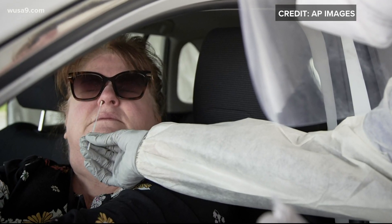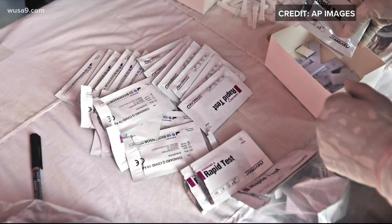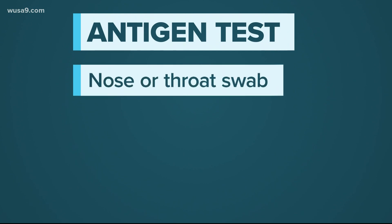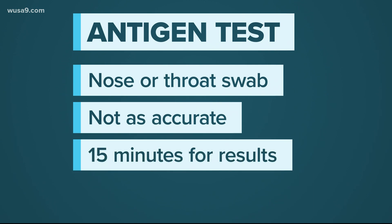You can also get an antigen test. It looks for proteins found on the surface of the coronavirus rather than the virus itself. You still need to get a nose or throat swab for this one, and it's still pretty new and not as accurate as the genetic tests, but they are cheaper and it only takes about 15 minutes to get the results.